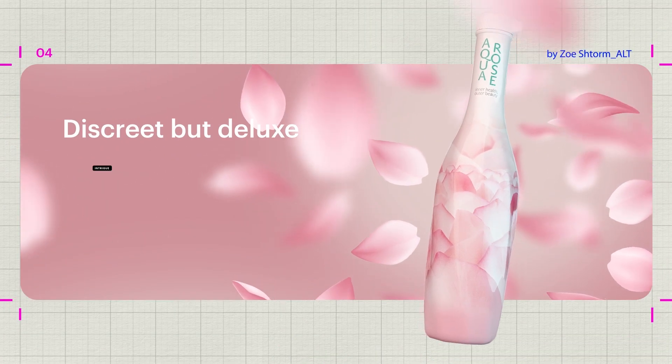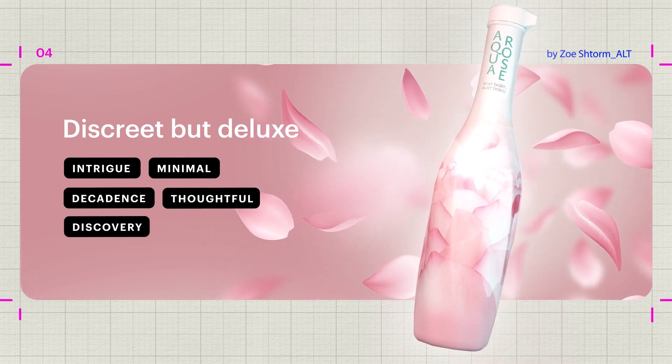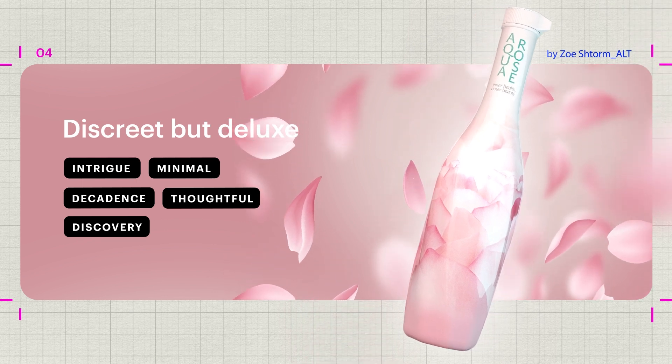Discrete Butt Deluxe uses heavier stock, unique finishes and limited text to make the product inside feel more mysterious, like a luxurious, much anticipated present for your customer.